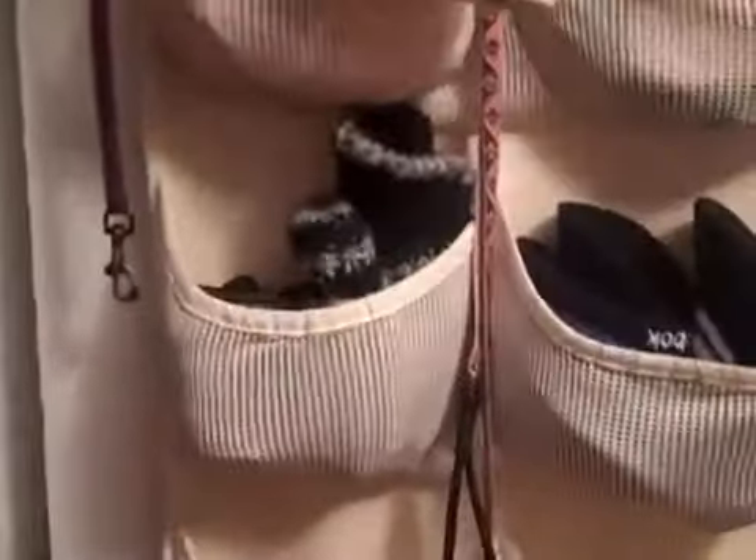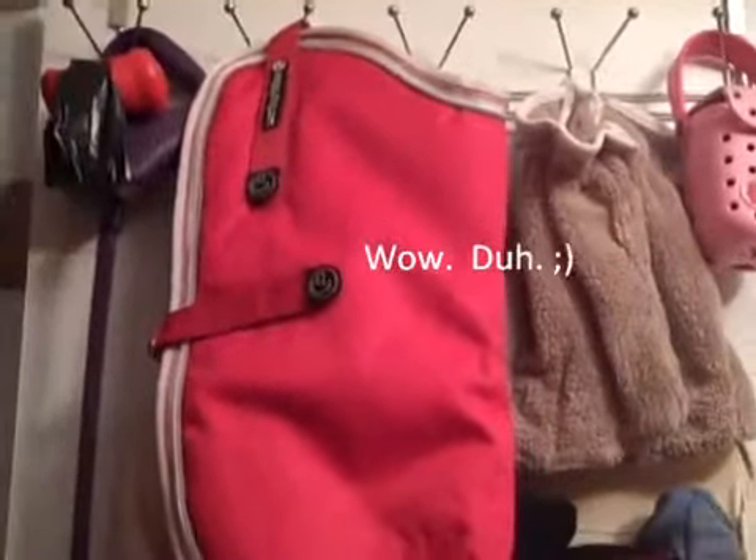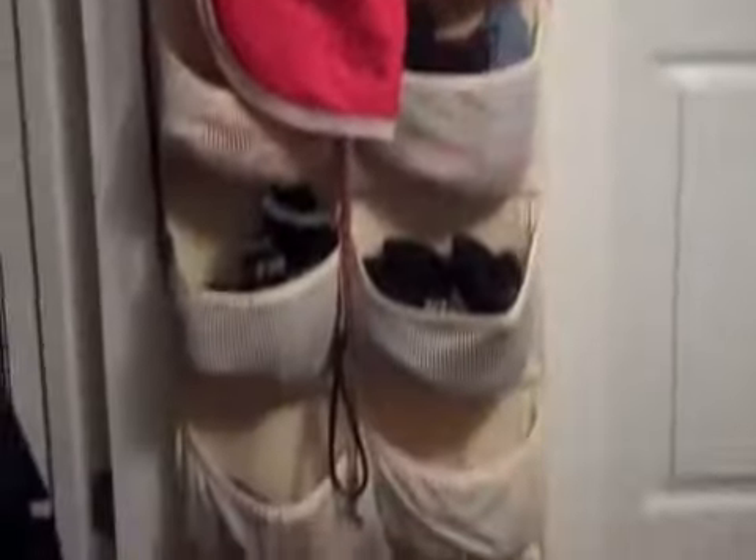This side is mine and this side is my husband's. Up at the top we keep all of our dog supplies for walks, since we always leave out this door to take our dog for a walk. So it's really convenient to have her jacket here, her paw wipers for when she comes in dirty, poop bags, and her leash.